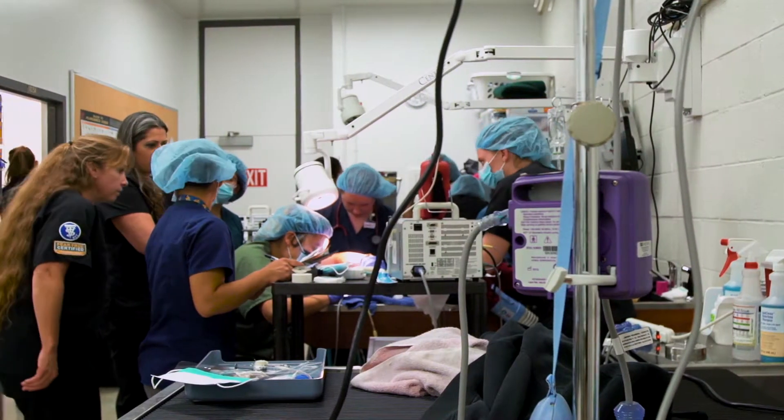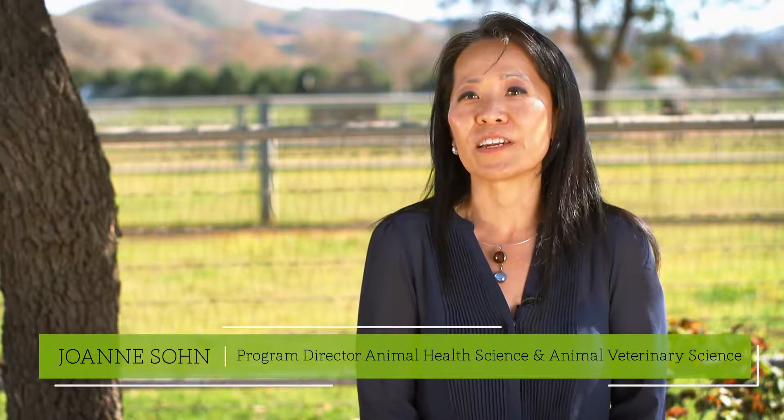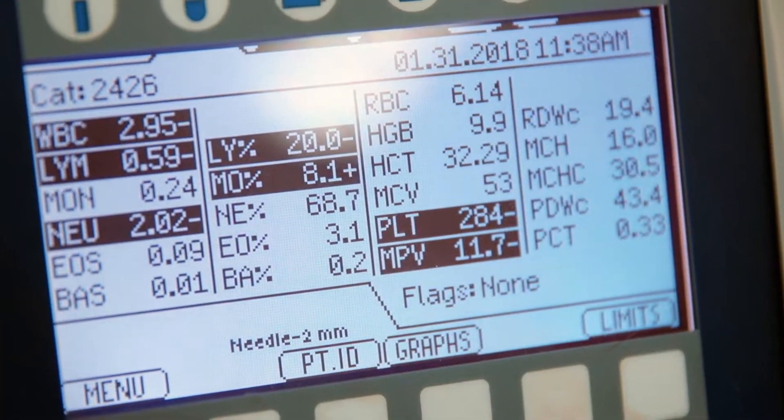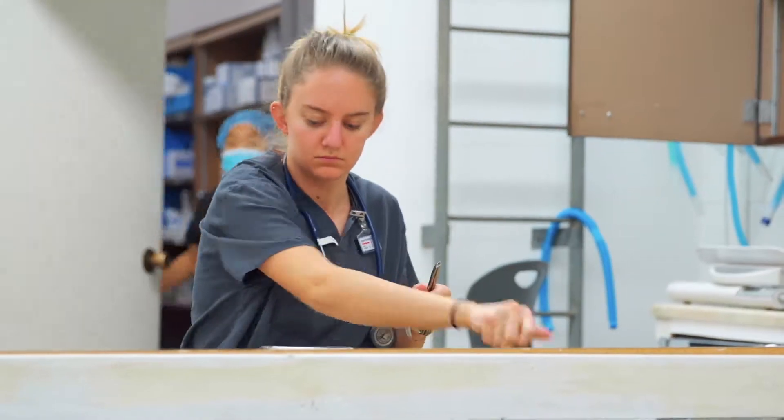We are the only four-year veterinary technician program on the West Coast, and a veterinary technician is actually just a veterinary nurse. They do a lot of the nursing care as well as the anesthesiology. They do a lot in a veterinary hospital, and we call them the backbone of the veterinary industry.